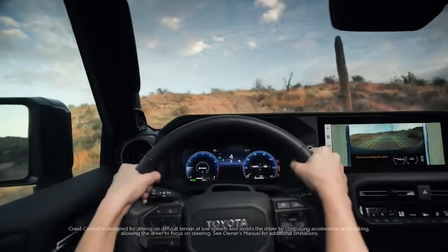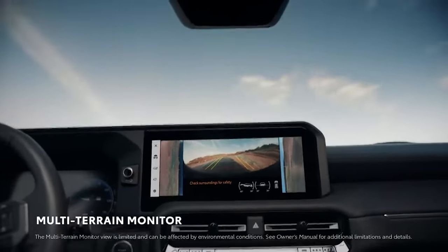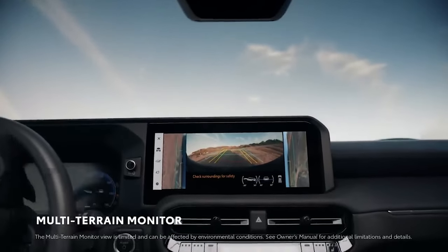Sharing its chassis with most of the current Toyota platform, this vehicle boasts enhanced rigidity compared to its predecessors. But don't expect this ride to pamper you with luxury — it's all about rugged durability and practicality.